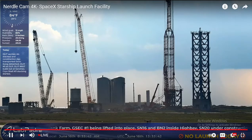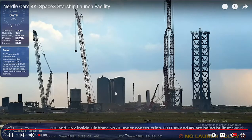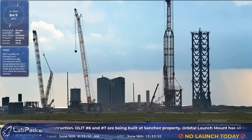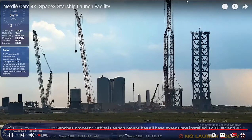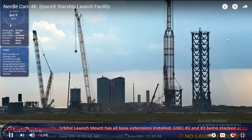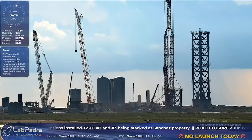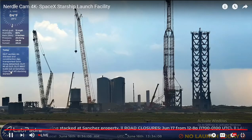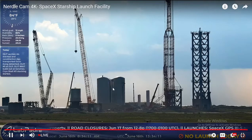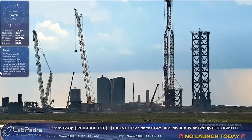The cryo shells were placed — one for water, and I don't remember what the other one was; maybe they're both water. Frankencrane got a new extension. And as you can see from here, cryo shell 3 is going to be stacking, so that means it'll be out hopefully soon.